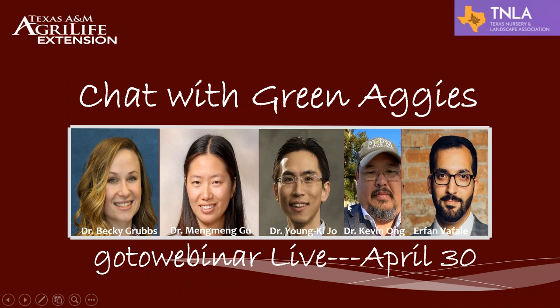Can you guys see the slide? Yes. Okay, all right, thank you. Hey, good afternoon, everyone. I know for a lot of you, definitely good afternoon, especially those folks on the East Coast. This is our fourth Chat with Green Aggies, our go-to webinar live.